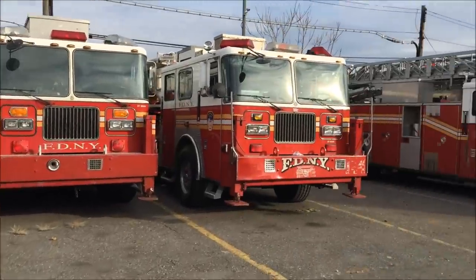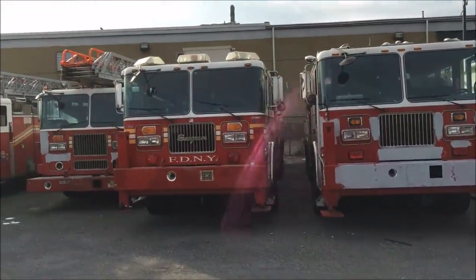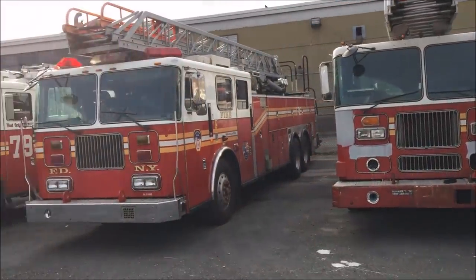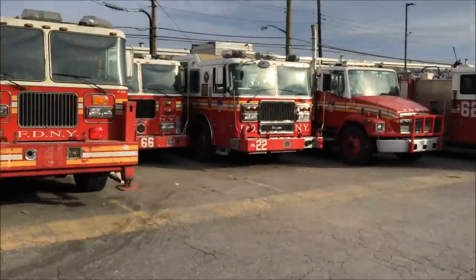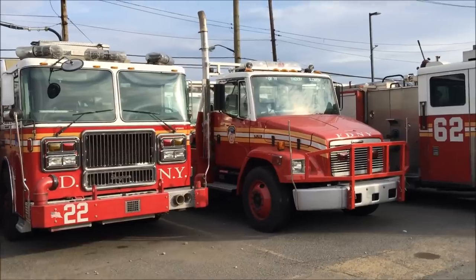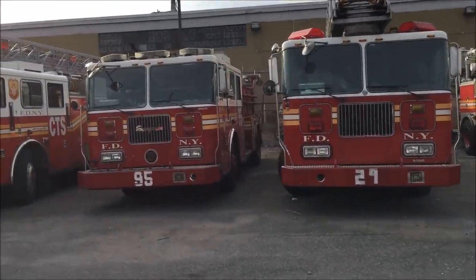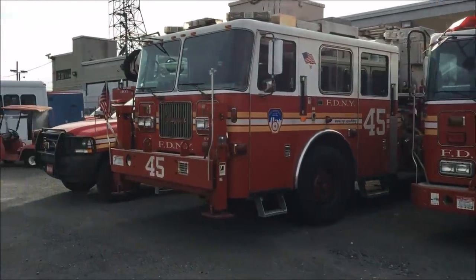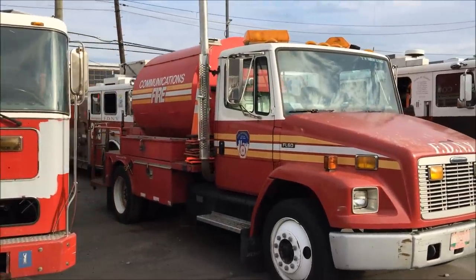The old 39 engine. 79 power ladder. 66 engine. 22. 62. 95. 29. 69. CTS. Tower out of 45. 62. The old communications.